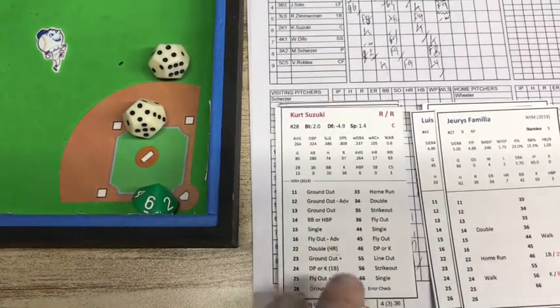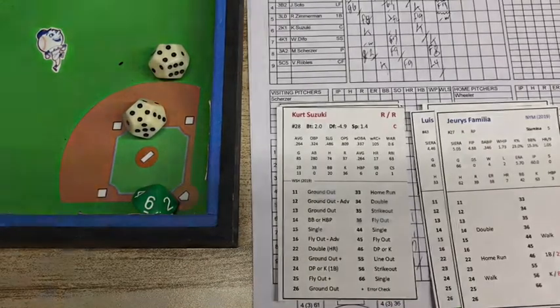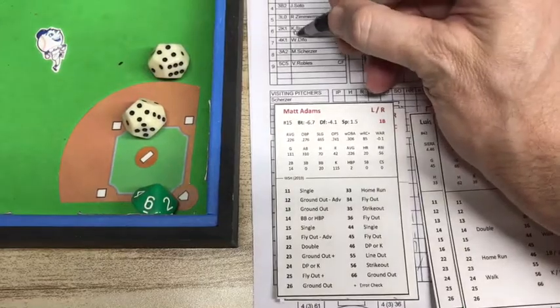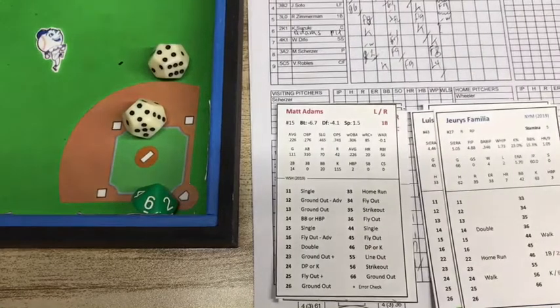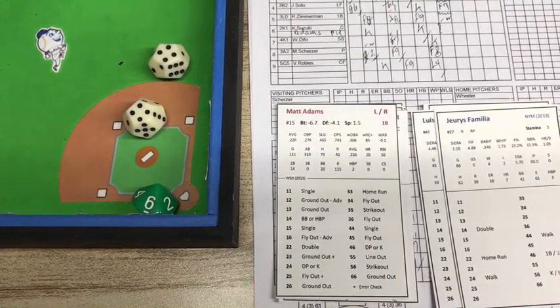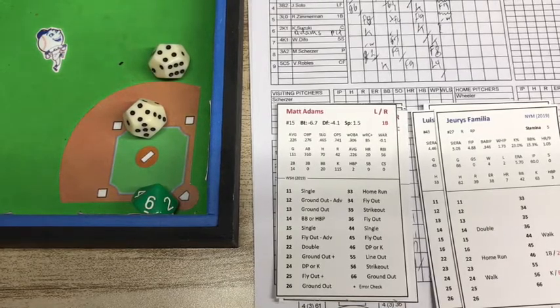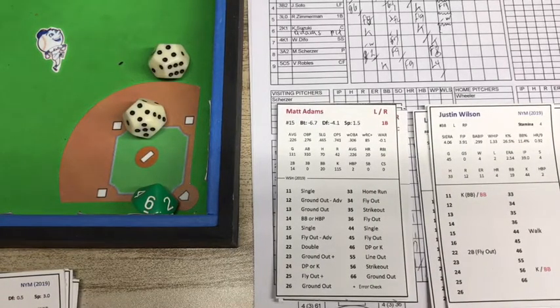Here comes Kurt Suzuki. We could bring in a lefty to pinch hit here — and we're going to do that. Let's bring in a pinch hitter. It's going to be the lefty Adams with two outs, and the bases are loaded. Mets are up 3-0, top of the eighth at Citi Field in downtown Queens. And it's Jerry Familia versus Matt Adams the pinch hitter. We could go back to the bullpen and bring in Justin Wilson — and that's what we're going to do. We're going to counter with the lefty. So it's going to be Justin Wilson facing pinch hitter Matt Adams — lefty on lefty.